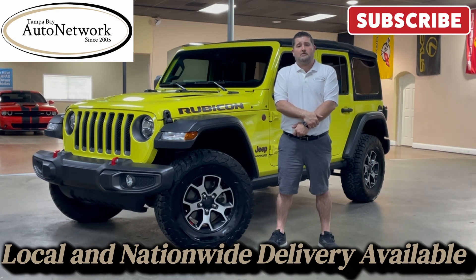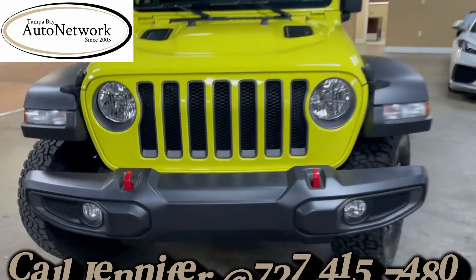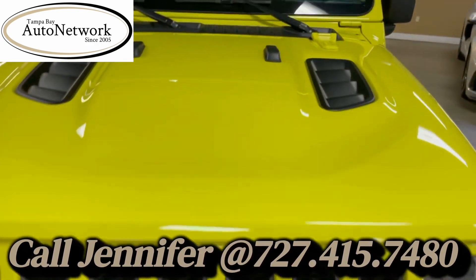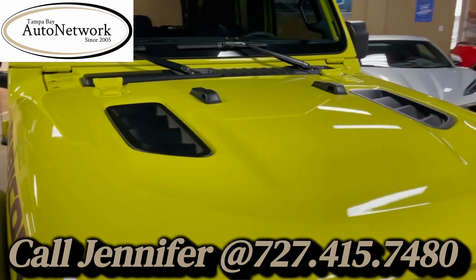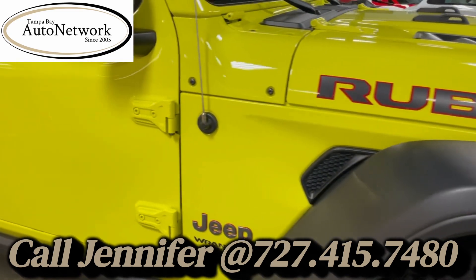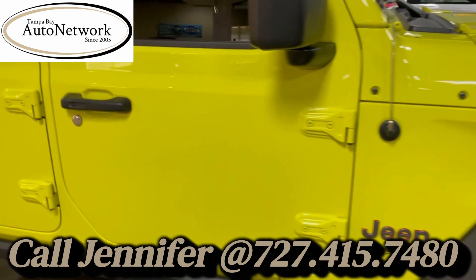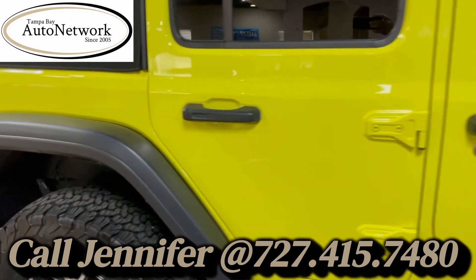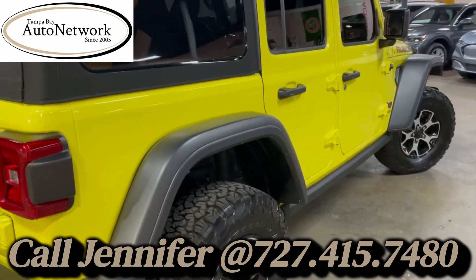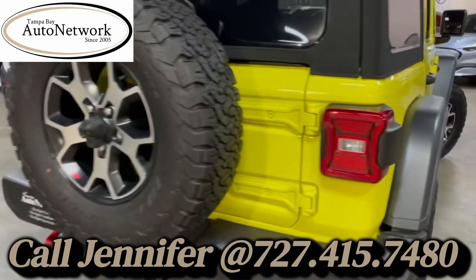Now, without any further delay, let's go ahead and start that walk around, shall we? All right, we are walking around the Jeep, and as you can see, that front grille looks great, as does that vented raised Rubicon-style hood. Front fender, front door, rear door, and rear quarter on the passenger side — all beautiful. No scratches, dings, or dents.